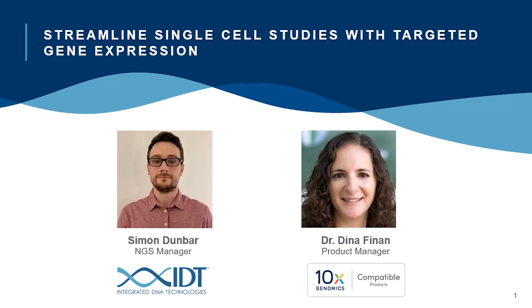Hello and welcome to this joint webinar between 10x Genomics and Integrated DNA Technologies. Today's topic is streamlining single cell studies with targeted gene expression. My name is Jordan Young and I'll be serving as moderator. The presentation will be given by Dr. Dina Fanan from 10x Genomics and Simon Dunbar from IDT.